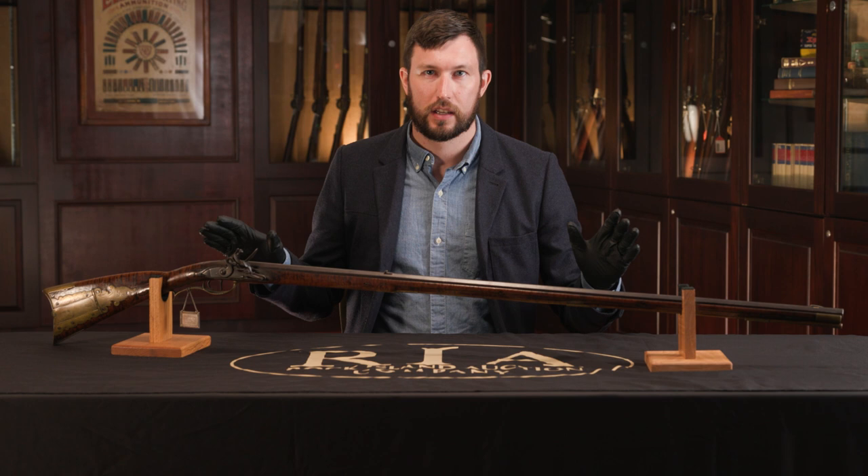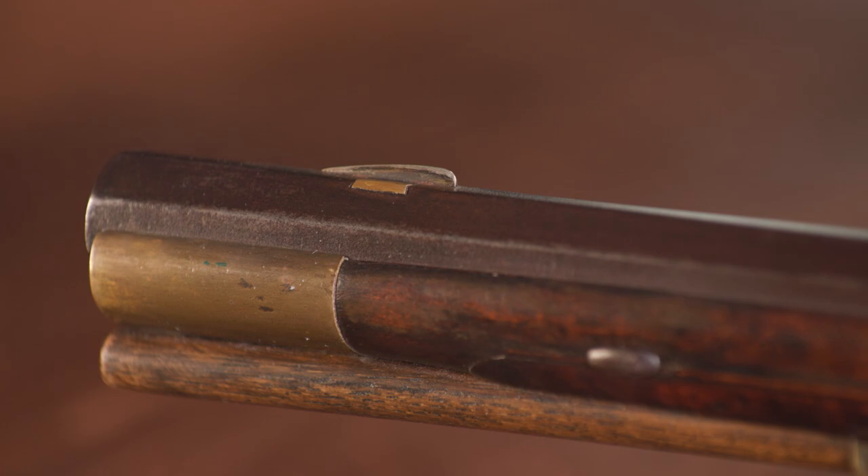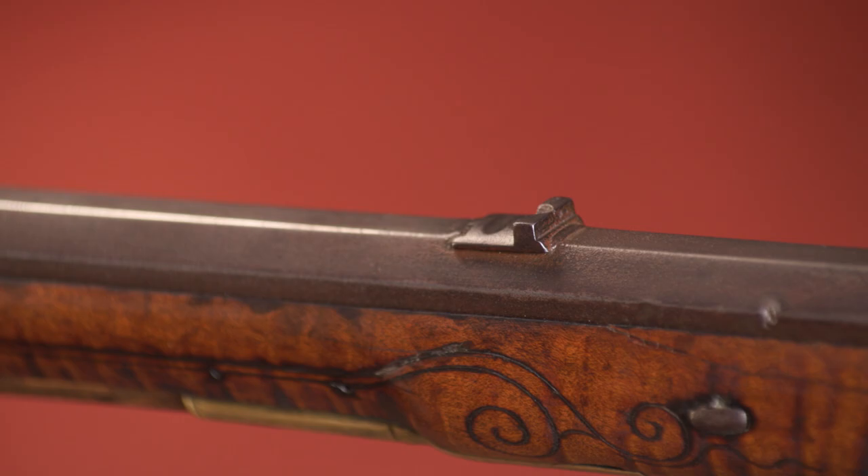As you can see, this is a classic American long rifle, or Kentucky rifle. Starting at the front, the rifle is around 45 caliber and it is rifled — not a smoothbore. It's got a traditional silver blade front sight, and as you move back we've got a dovetailed notch rear sight, like most Kentucky rifles. The barrel itself is a little under 44 inches, which is relatively typical for a long rifle of this period.